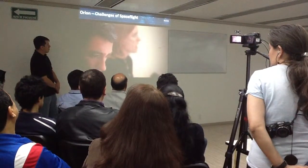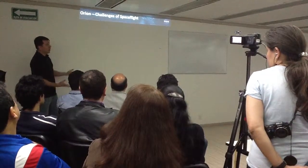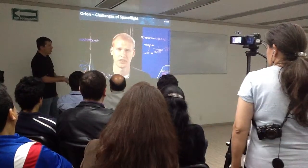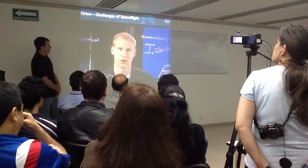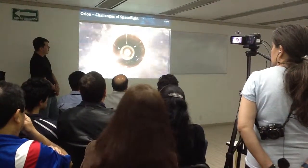Mission control is monitoring all the data from the spacecraft, and then loses communication. No data can be monitored through the plasma. Orion is on its own, inside the fireball.